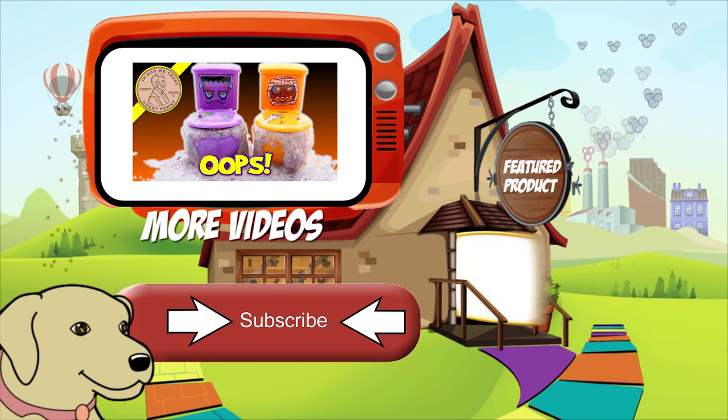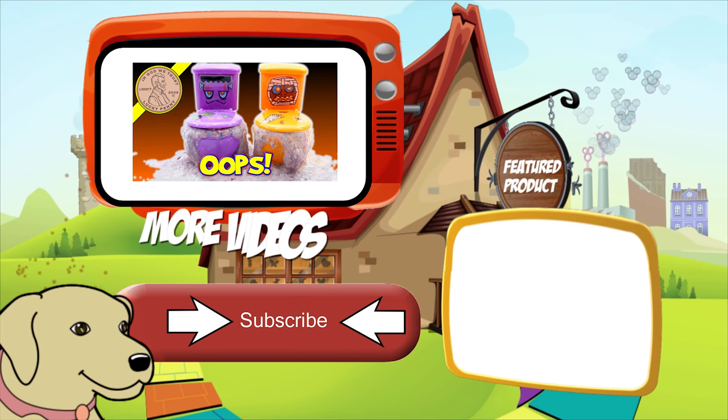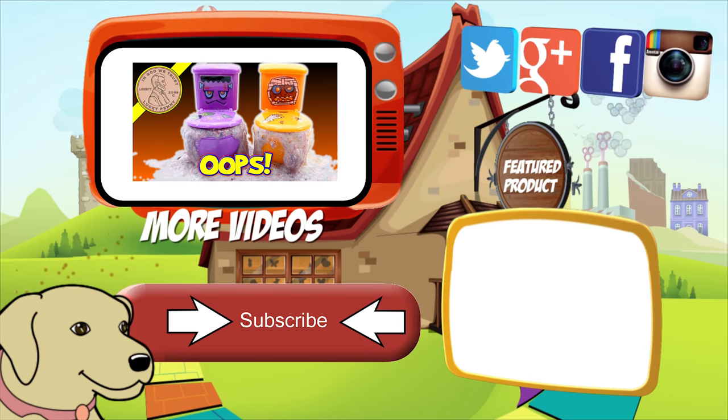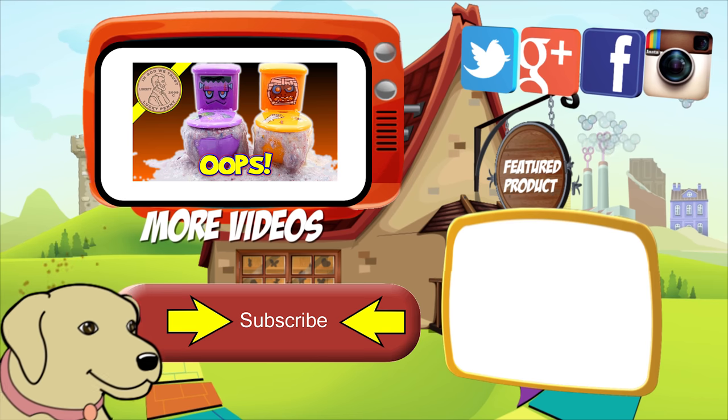If you're looking for the item you just saw in the video, click here. Watch more videos by clicking here. Don't forget to share on social media and give a thumbs up. Make sure they don't forget to subscribe. Please click here to subscribe to Lucky Penny Shop. And always remember, when you see a Lucky Penny — pick it up.